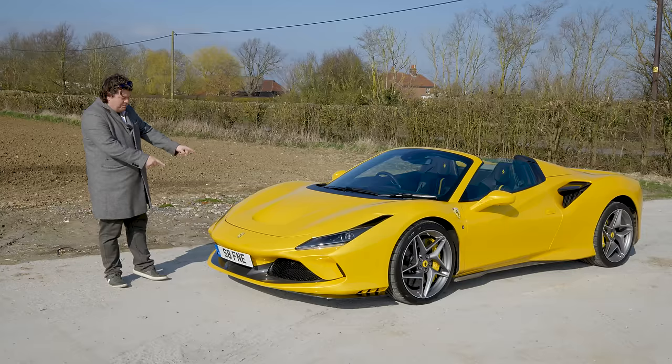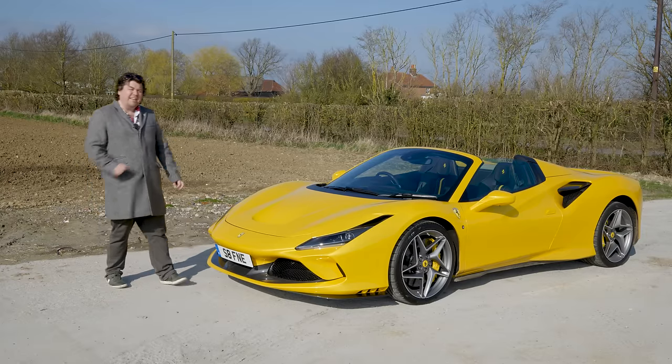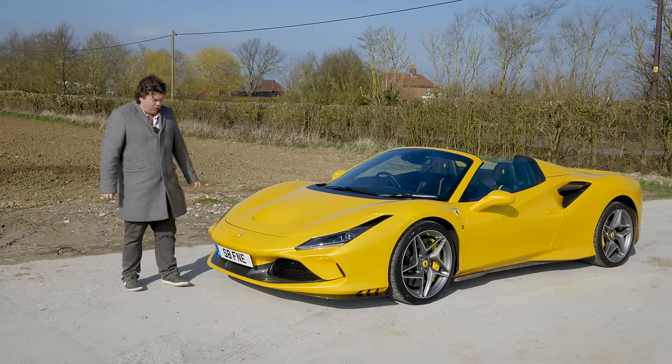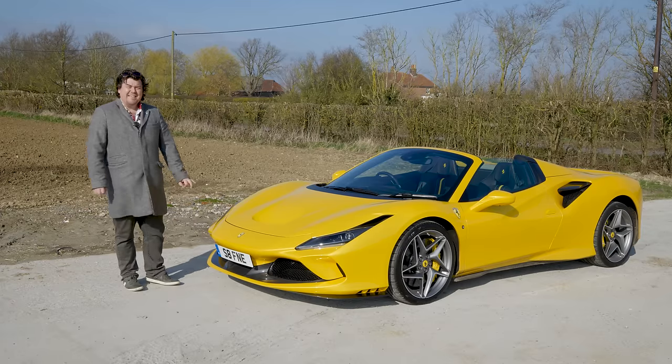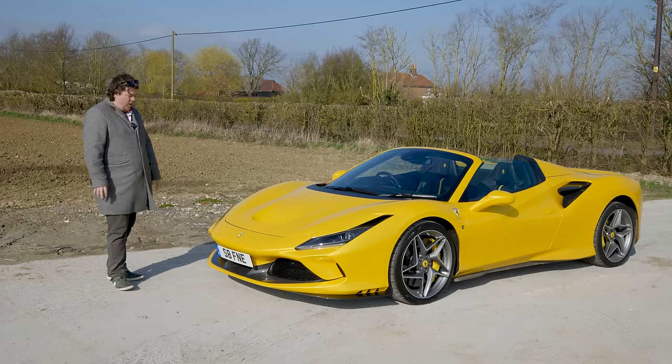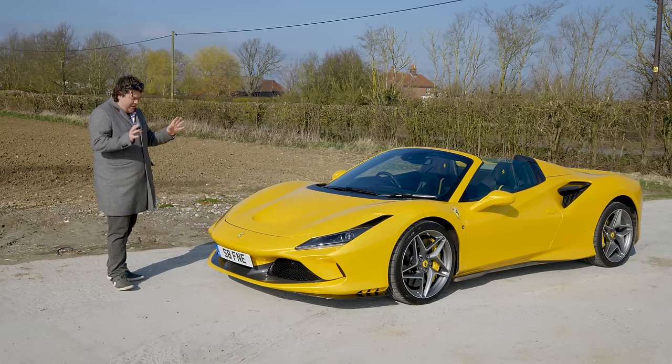The previous Ferrari press cars I've had weren't really to my taste. But this one — when they come and collect it in three days' time — I do hope they give the driver a crowbar, because he's going to need it to get me out of this thing.